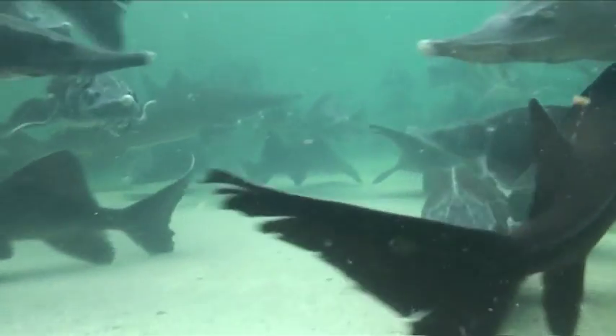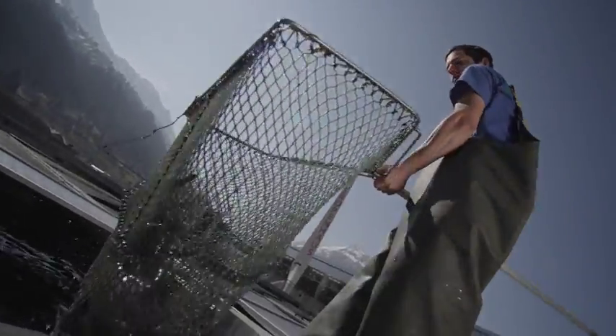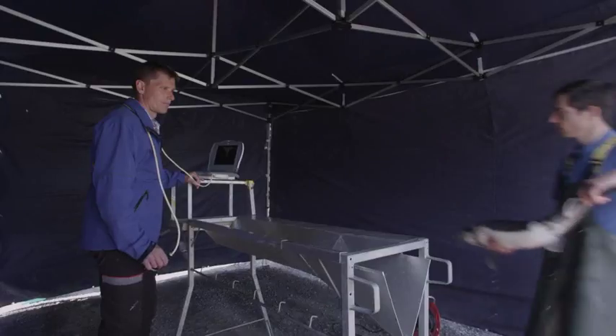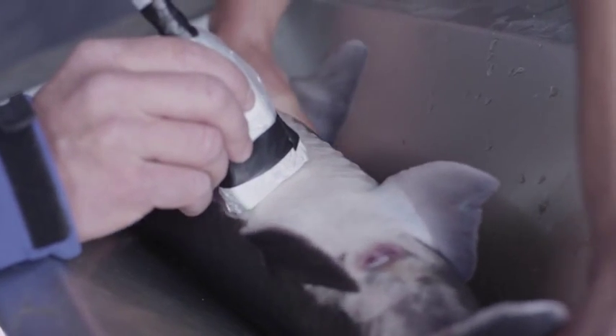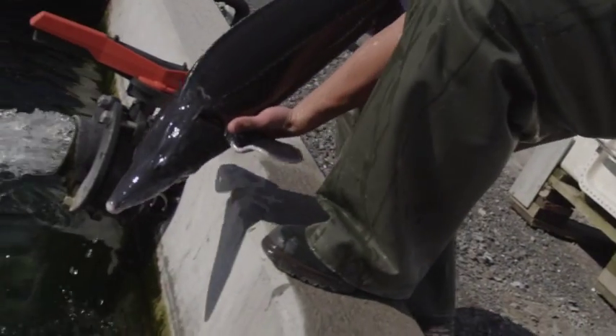The sex of young fish is determined with the aid of an ultrasonic device. Prior to sex determination, the fish need to have an empty stomach, so feeding is suspended for two days. They are then caught with a net and put into a tank to be sedated. Afterwards, the fish are brought onto the examination table, where an ultrasonic device is used to determine the sex. This requires only a few moments, and then the male and female fish are put into their respective basins.